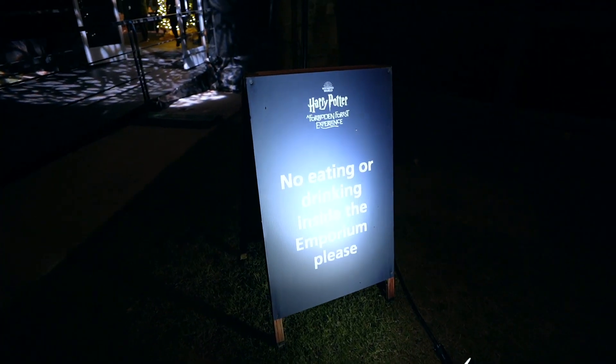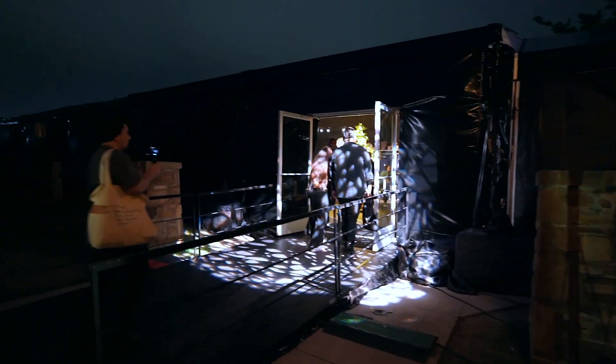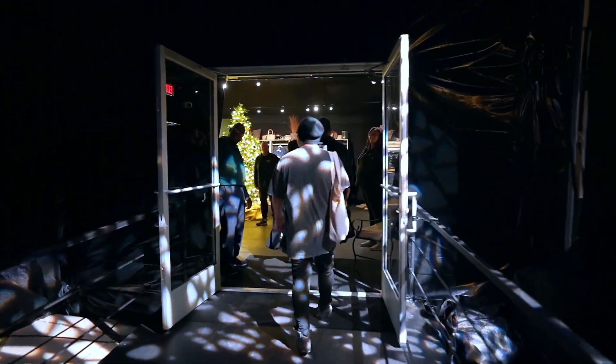Now we're going shopping — I'll show what they have available in the store, prices and all. If something's good, I'll buy it. There is also a bathroom at the end of the event, right after the food court section. Remember: no eating or drinking inside the emporium.